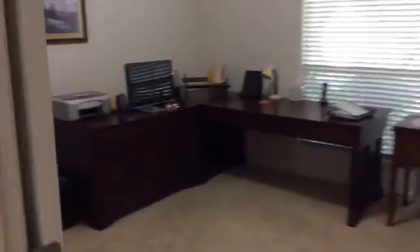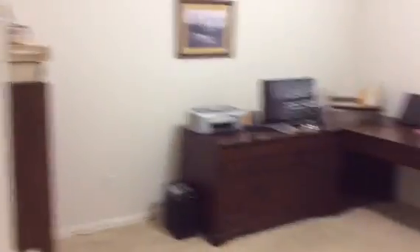Here we're passing the front door. Before we go to the master, which is to the right, we're going to look to the left. These are double doors that open into the study, which could be a bedroom because it has a closet — but this is the room they were using as a study, and it overlooks the front yard.